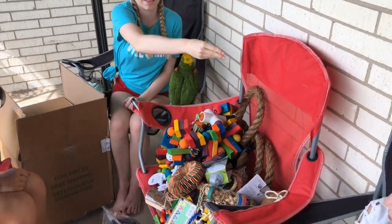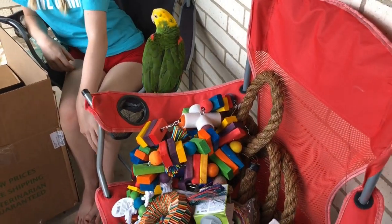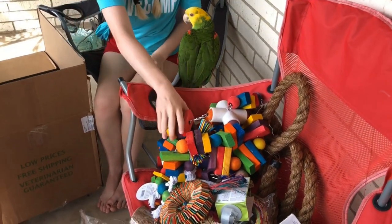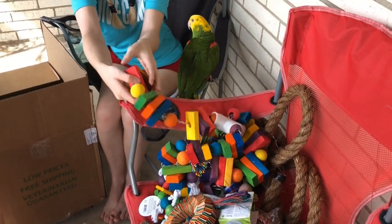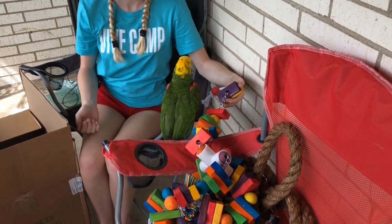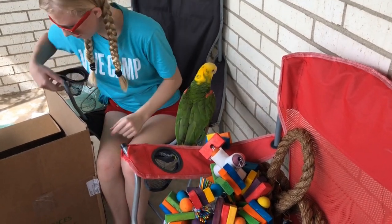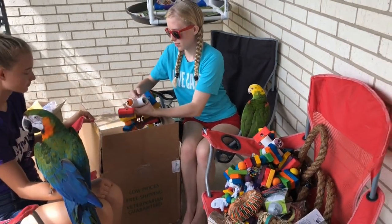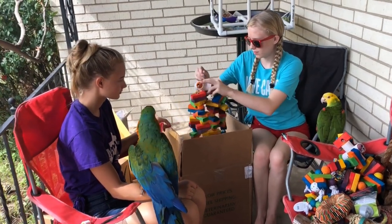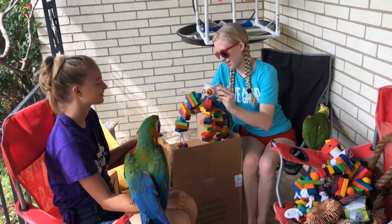This one is probably going to go in Tawny's cage. Tawny, do you like that? Let's do it slowly because you love your new toys. Tawny has just blossomed with all her new toys - she chews and she's busy all day long doing things.